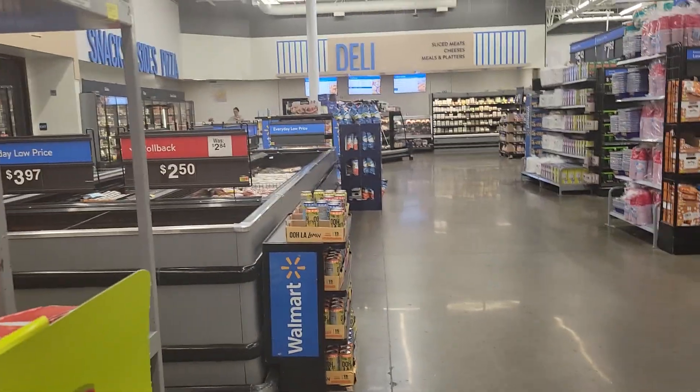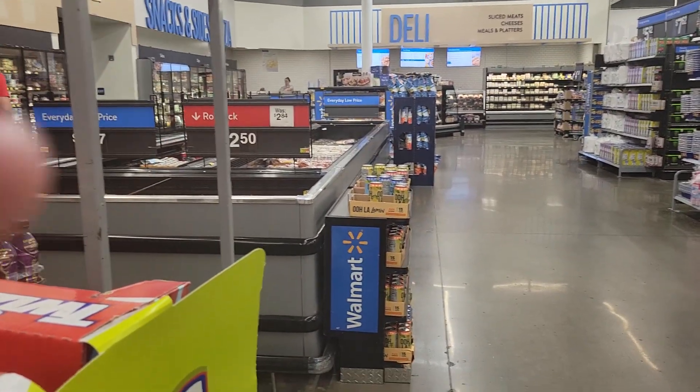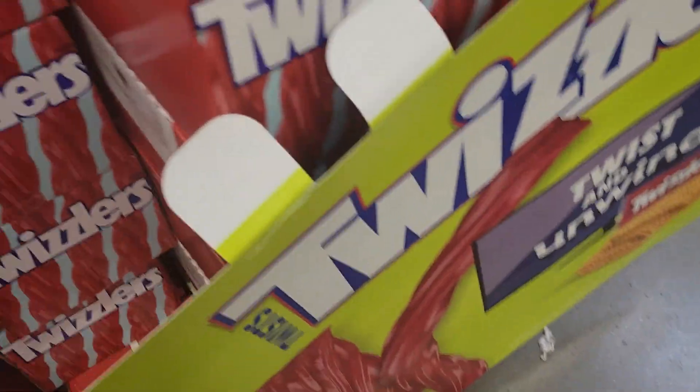All right YouTube viewers, if you've ever noticed one thing about Walmart, it's that the deli is always in a different location. Here it's in the back of the store by the snacks, besides pizza and all that stuff. Most times I see it's up front by the checkout counters, but there's a few separate ones where it's all the way in the back of the store.